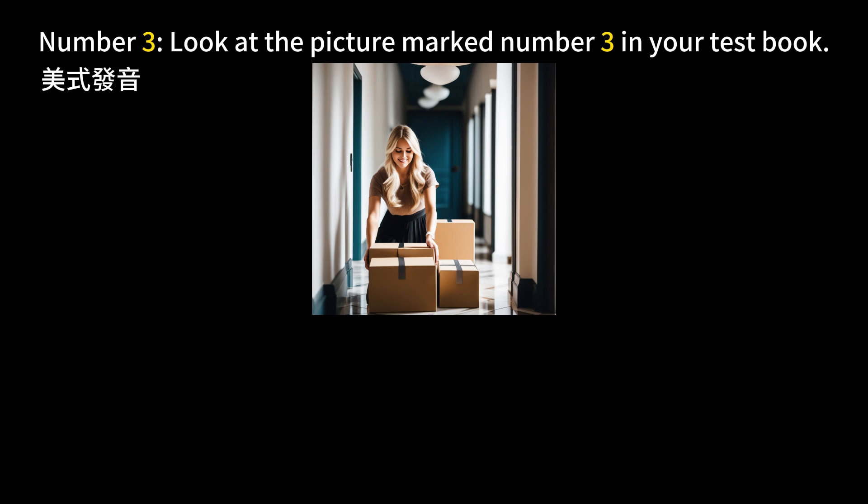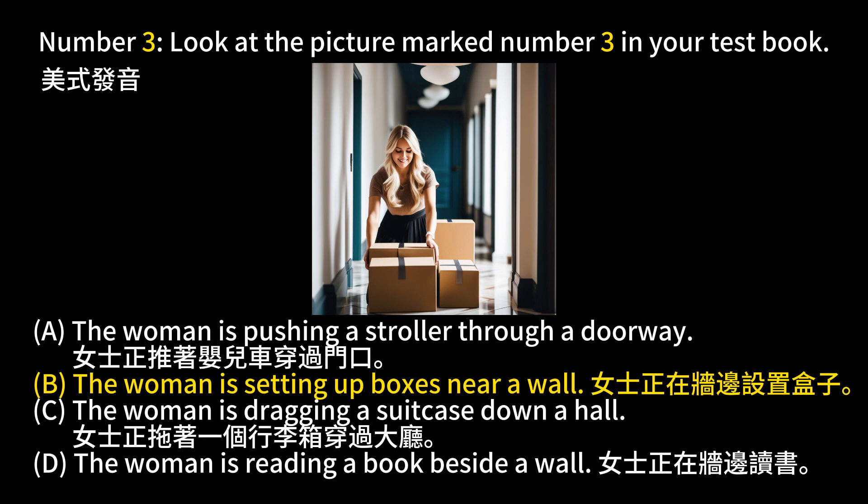Number 3. Look at the picture marked number 3 in your test book. A. The woman is pushing a stroller through a doorway. B. The woman is setting up boxes near a wall. C. The woman is dragging a suitcase down a hall. D. The woman is reading a book beside a wall. The answer is B. The woman is setting up boxes near a wall.